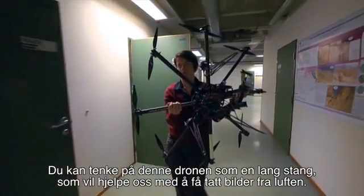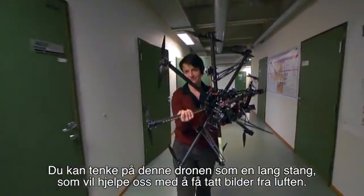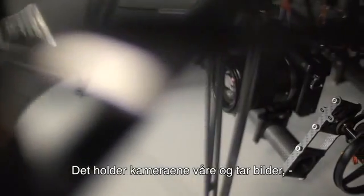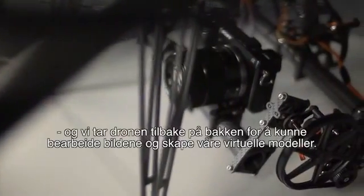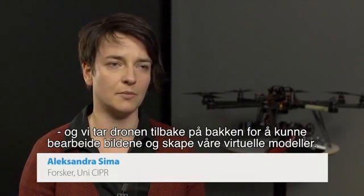This drone, you can think of it as a long pole that will help us to get images from up there. It holds our cameras — we acquire images from the air, take it back to the ground, process the images, and create our virtual models.